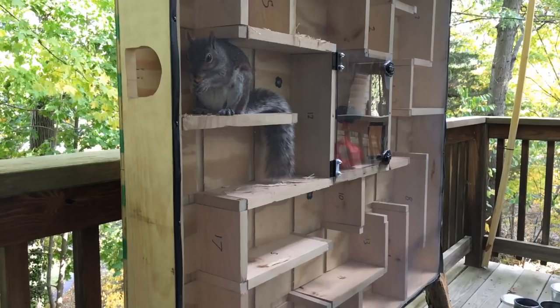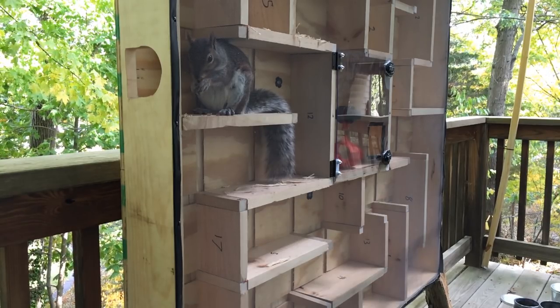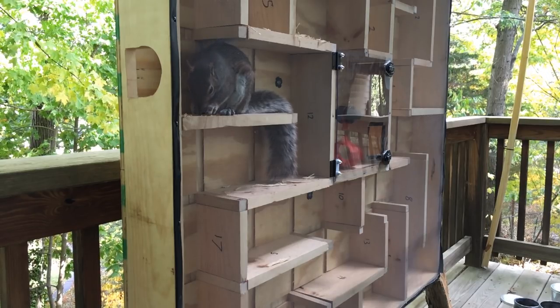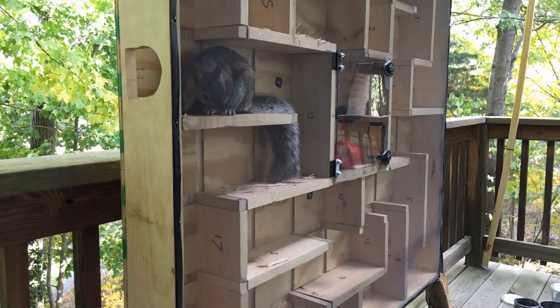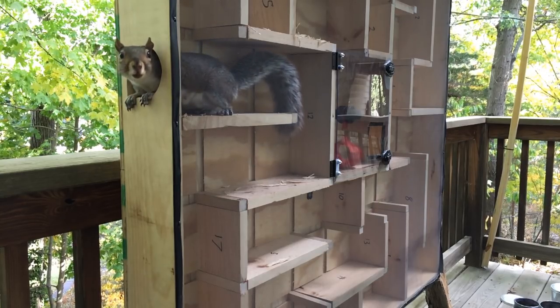In summary, I am super impressed with squirrels. They are ninjas, not only physically but mentally as well. Thank you so much for watching. Have a wonderful rest of your day.